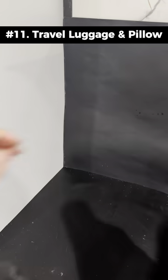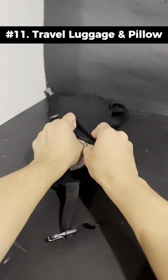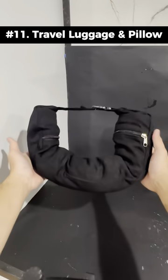Travel gadgets I found on Amazon. This is a travel neck pillow that you can stuff two to three days worth of clothes in when you're going on a short trip.